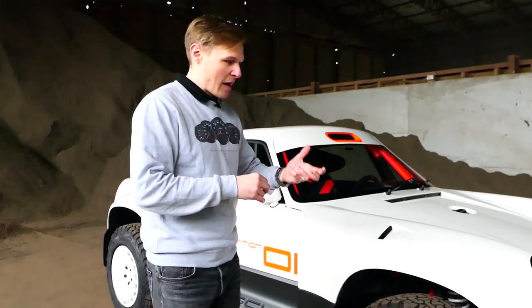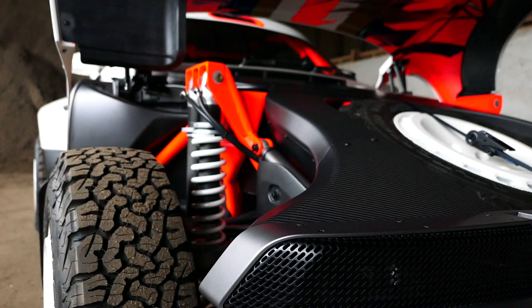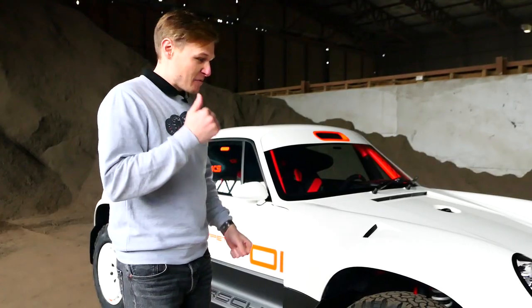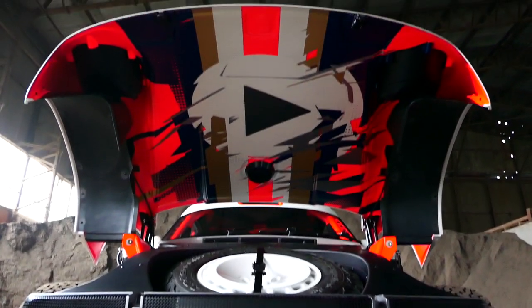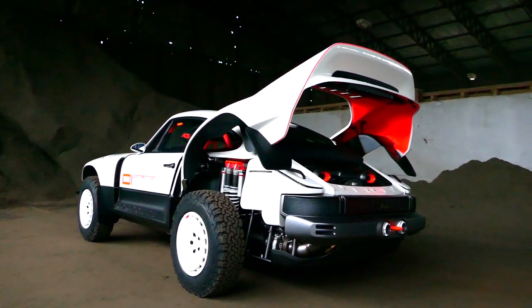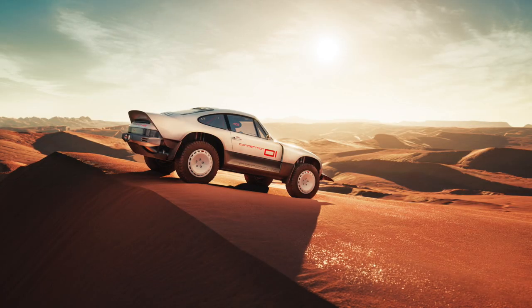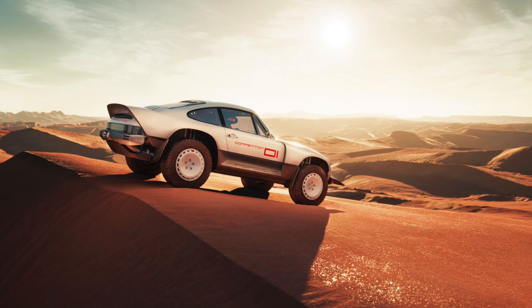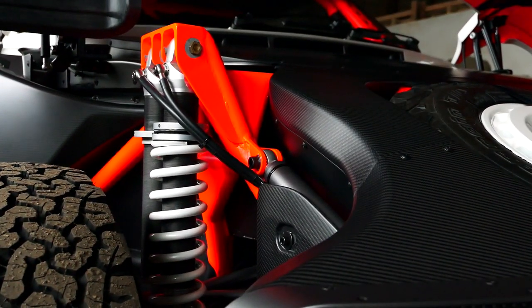It is a competition-based car, and as you'd expect with Singer, every detail matters. We'll start with the body, which is carbon fibre and comprises front and rear clamshells designed for quick access to key parts of the vehicle. The monocoque itself has undergone core strengthening for heavy off-road use. The ACS features long-travel suspension with double wishbone and five-way adjustable double dampers per corner.